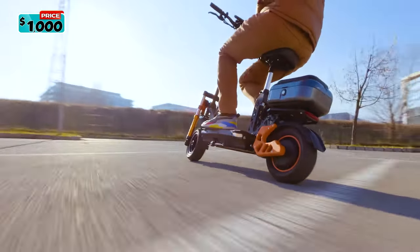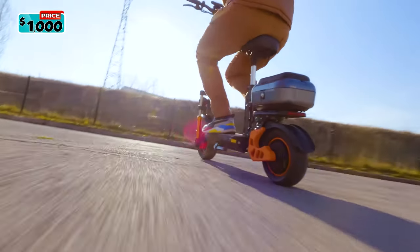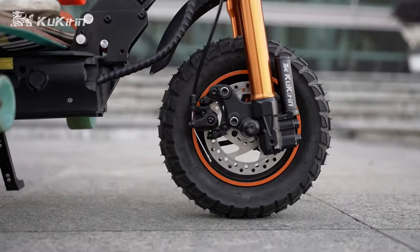The Kukurin M5 Pro electric scooter is now available for purchase with a starting price of $1,000.